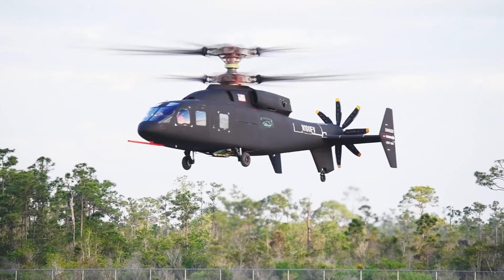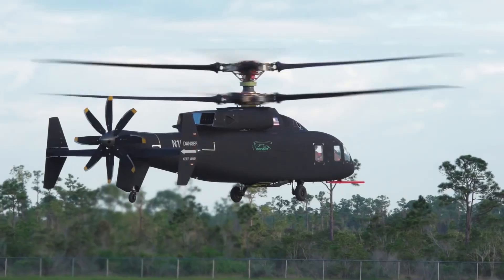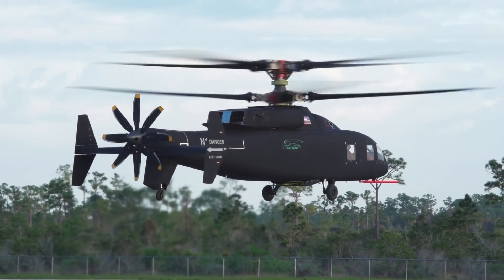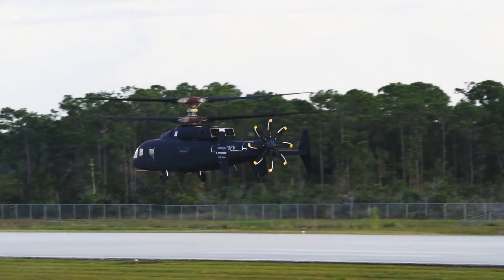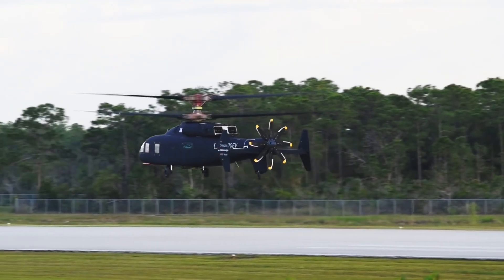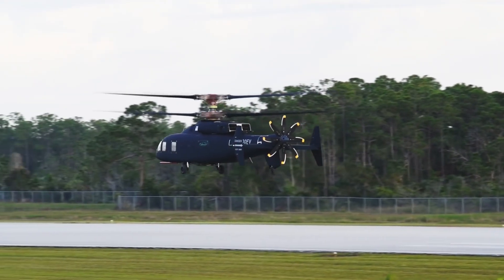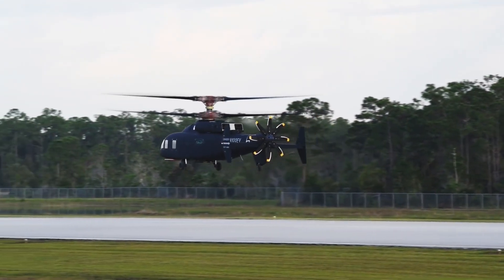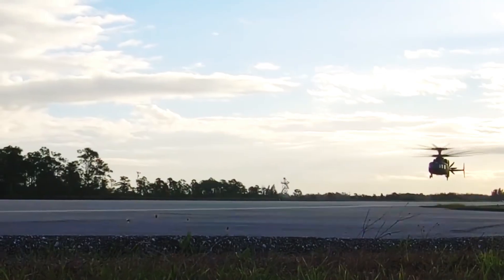Its contender, the SB-1, was also a very formidable competitor. It housed a push-up prop on the back, and this made up for the deficiencies in speeds for normal helicopters. There is still a lot of debate on which type of aircraft is really superior, and it probably would have been nice to see more demonstrations by both units before the winner was selected.